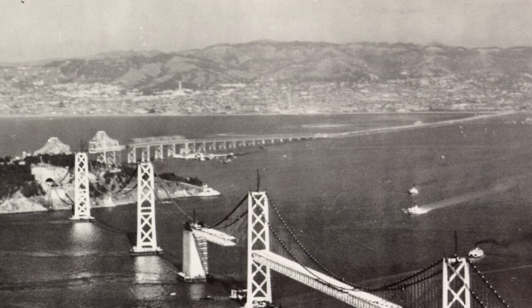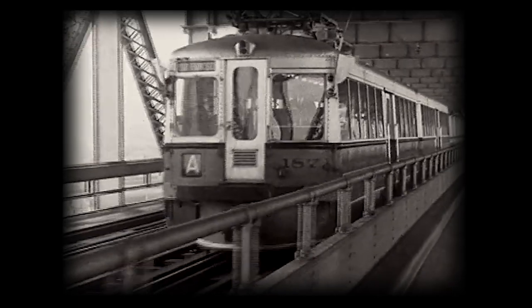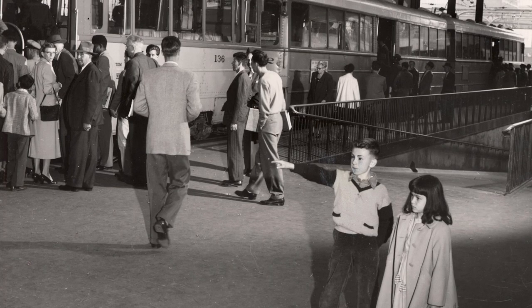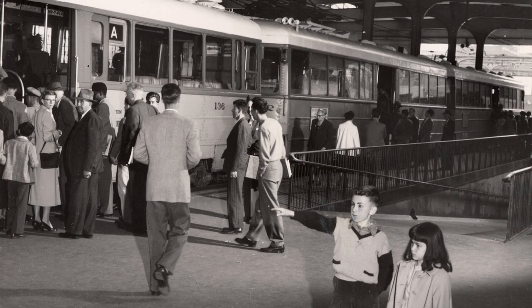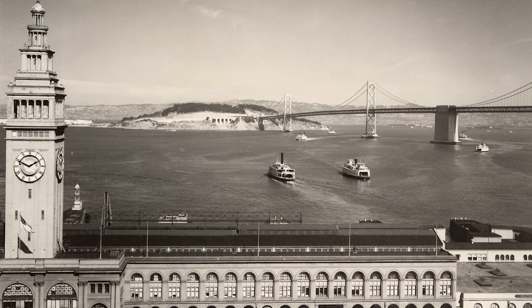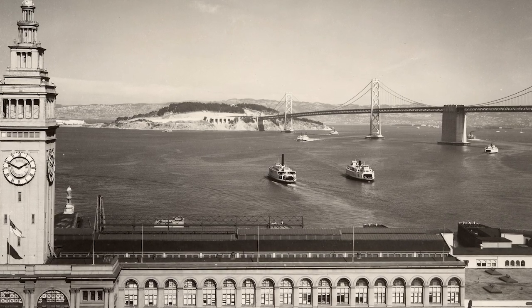When the Bay Bridge was built, it actually had a train that went along the lower level, running from the East Bay and ending up at what is now the Salesforce Transit Center. That was another way of getting into the city. So little by little, the ferry building started losing its purpose.